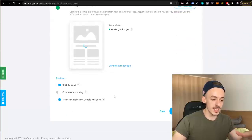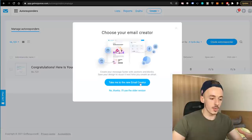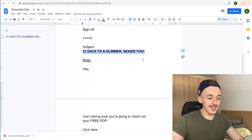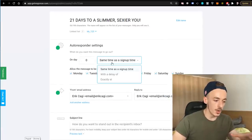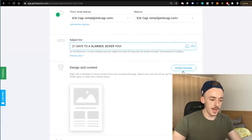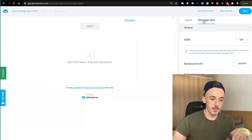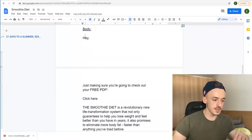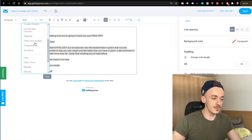Click next, save it, and add one more email to be sent five hours after they sign up. That email's subject line is '21 Days to a Slimmer, Sexier You' — taken directly from the sales page so it gets a lot of open rates. Set it on day zero with a delay of five hours. Use a blank template again, go to the message style header, do not show that, add a text block, and copy the body. These emails are designed specifically for the Smoothie Diet, so if you use a different offer, customize them slightly so they make sense.